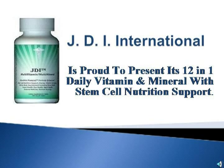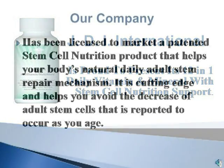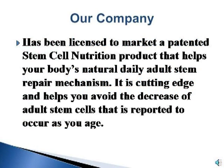JDI International is proud to present its 12-in-1 Daily Vitamin and Mineral with Stem Cell Nutrition Support. Our company has been licensed to market a patented stem cell nutrition product that helps your body's natural daily adult stem cell repair mechanism. It is cutting-edge and helps you avoid the decrease of adult stem cells that is reported to occur as you age.